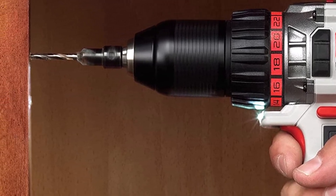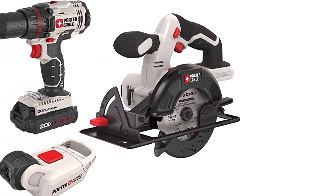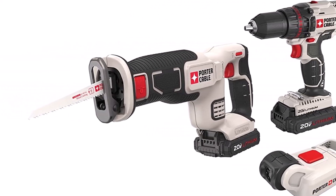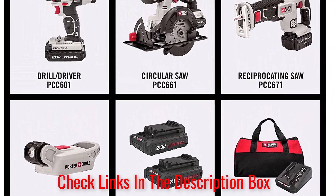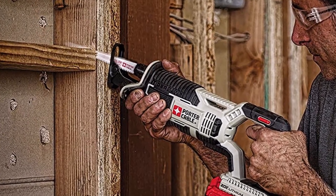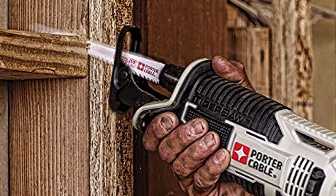What customers are saying: The majority of customers were satisfied with the selection of tools and their overall performance. Happy customers added that each tool was ergonomically designed and felt comfortable in their hands during use. Conversely, critical reviewers said that the drill chuck had issues holding bits, and that the manufacturer didn't honor its advertised three-year warranty.